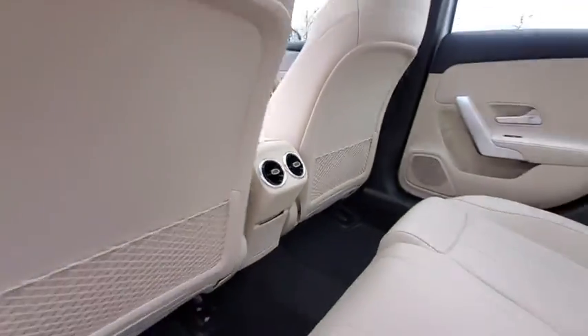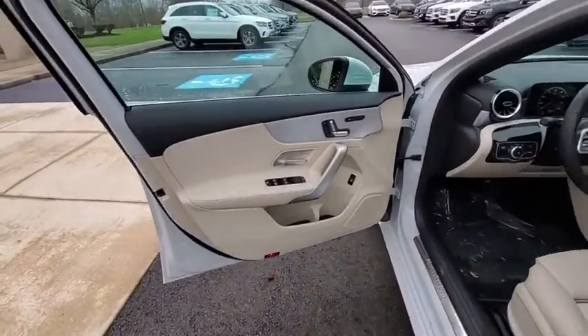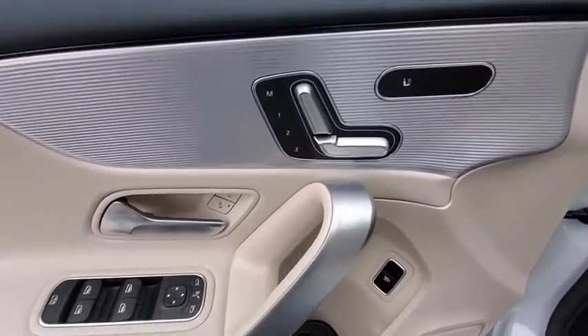Trip computer, security system, rear window defroster, electronic stability control, power windows, brake assist, HD radio.